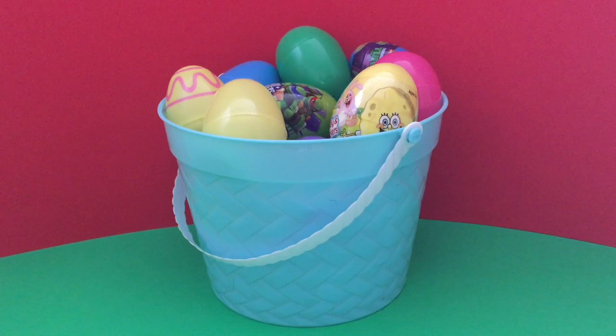Hi everyone and thanks for stopping by Toy Island Fun. Today we have a 20 egg surprise. Let's see what's inside.